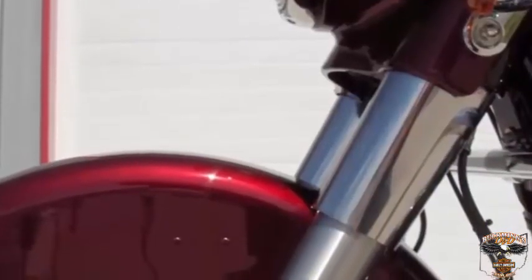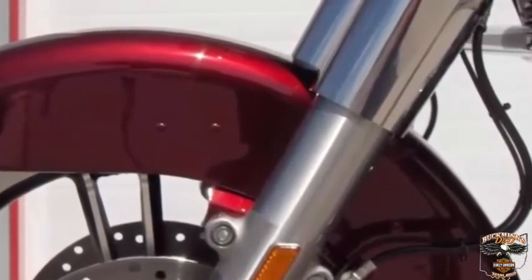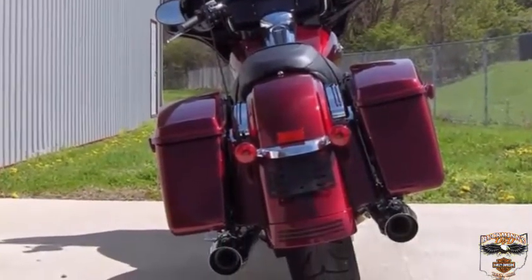All-new suspension. Dual bending valve dampers provide a smoother and more controlled ride. Bigger pistons for more improved damping performance. Redesigned emulsion rear shocks give you 15% to 30% more preload.